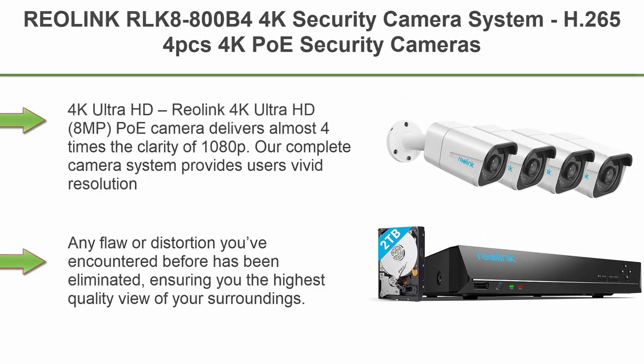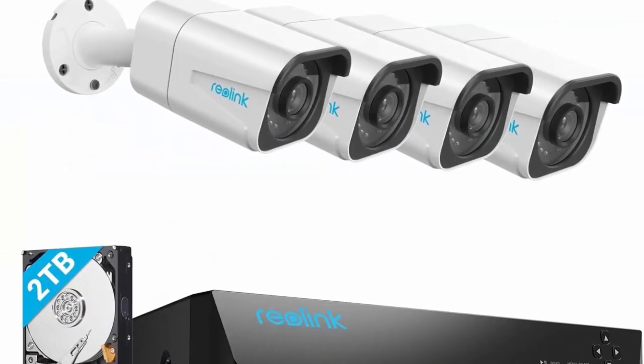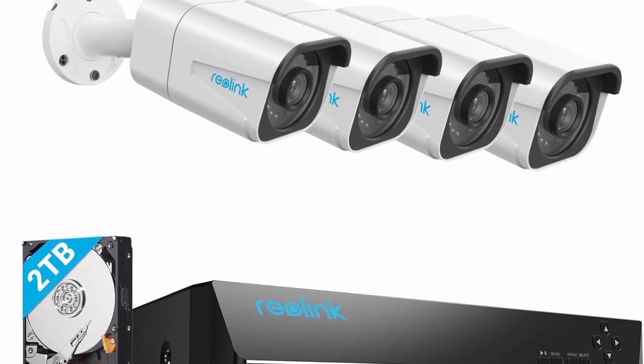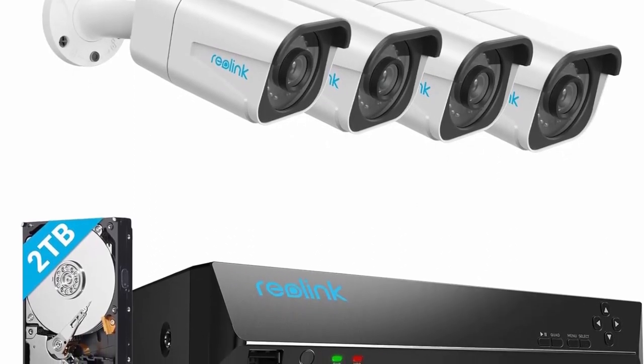Top 5: Reolink RLK8-800B4 4K Security Camera System, H.265 PoE 4K Security Cameras Wired with Person and Vehicle Detection, 8MP 4K 8-Channel NVR with 2TB HDD for 24-7 recording.